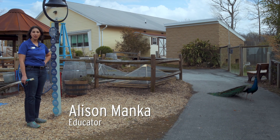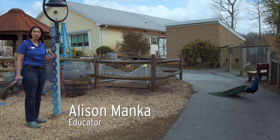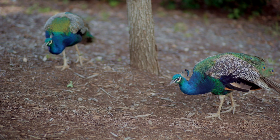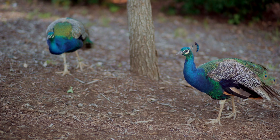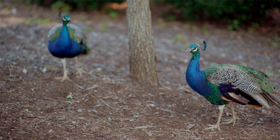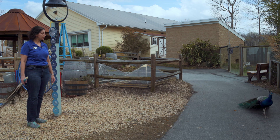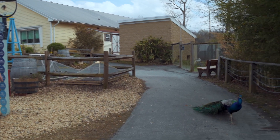Hey everybody, welcome here to the Greensboro Science Center. It is a lovely spring day and spring means that our peacocks are looking their absolute best. Now we've had some people ask, what are peacock tails used for? And the main thing that they are used for is displaying to females.